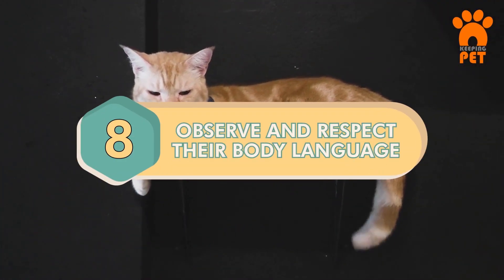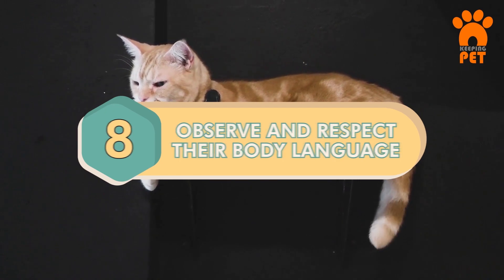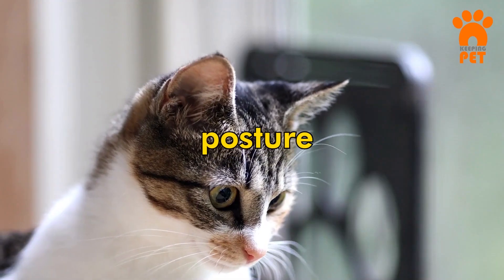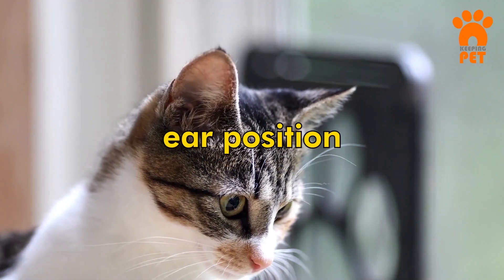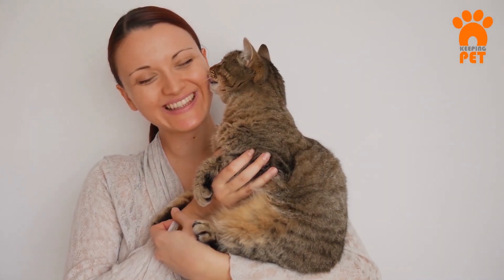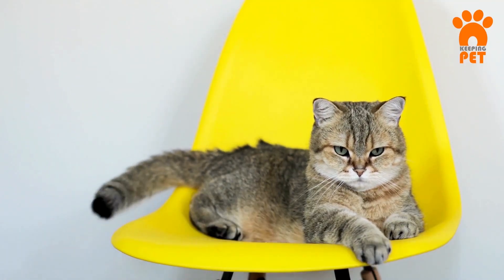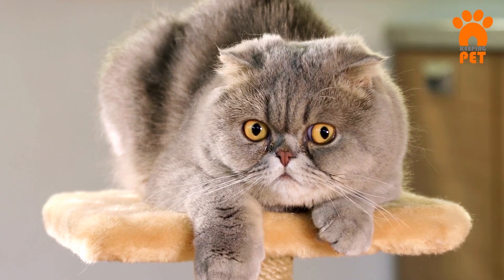Number 8: Observe and Respect Their Body Language. Keep an eye on your cat's body language to understand how they feel. Look at their posture, eye width, and ear position. If they're relaxed and facing you, they're likely in a good mood. But if they crouch or flick their tail, they might be annoyed. Respect their signals to know how to approach them.